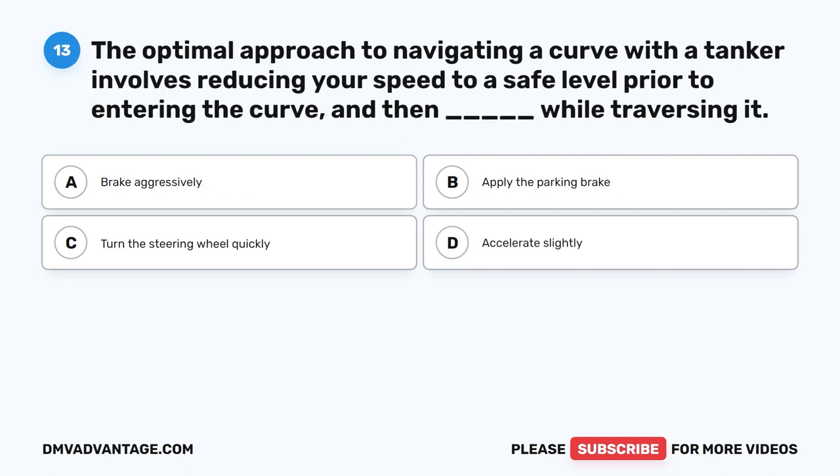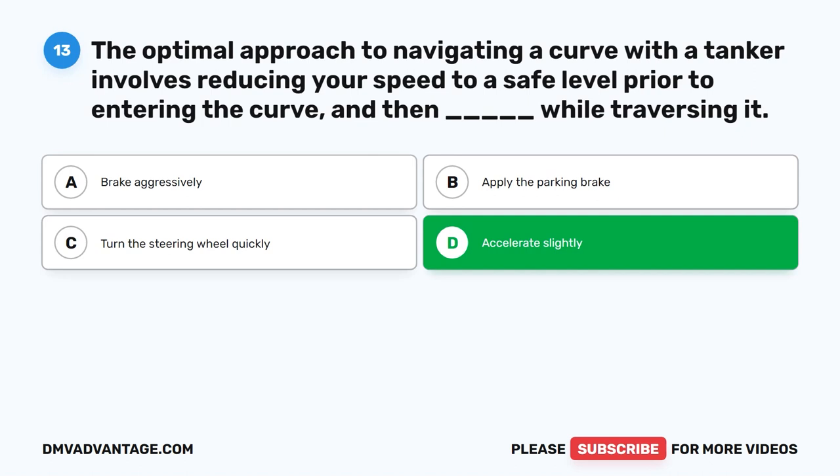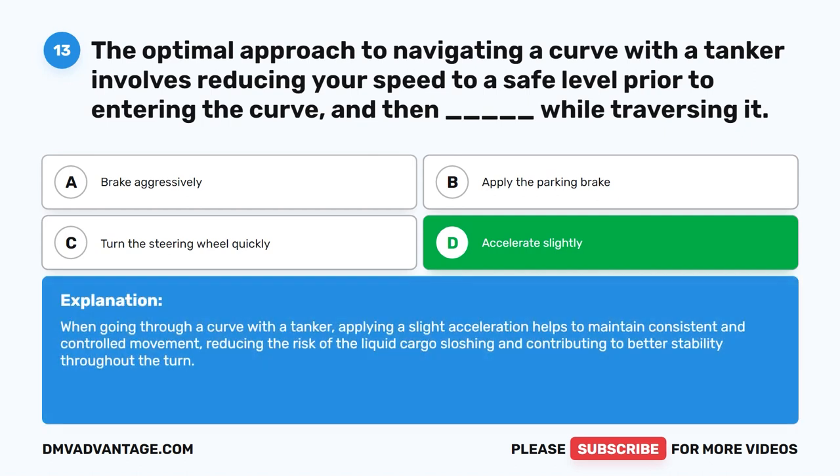Question 13. The optimal approach to navigating a curve with a tanker involves reducing your speed to a safe level prior to entering the curve and then doing what while traversing it? The correct answer is D. Accelerate slightly. When going through a curve with a tanker, applying a slight acceleration helps to maintain consistent and controlled movement, reducing the risk of the liquid cargo sloshing and contributing to better stability throughout the turn.